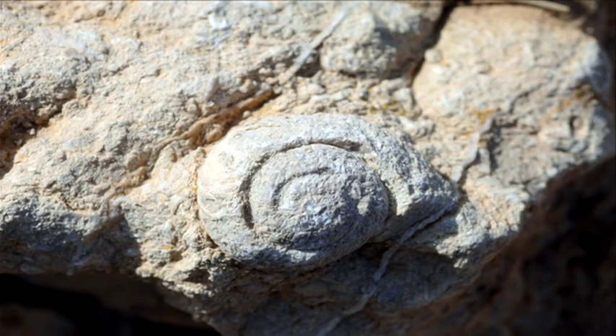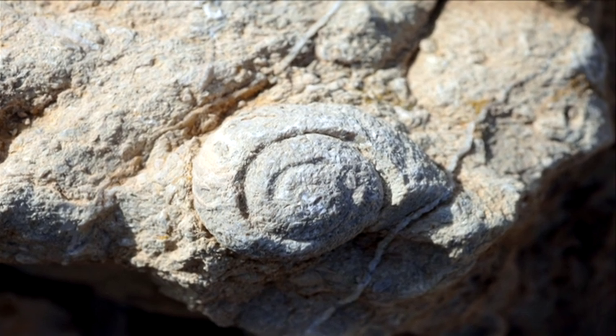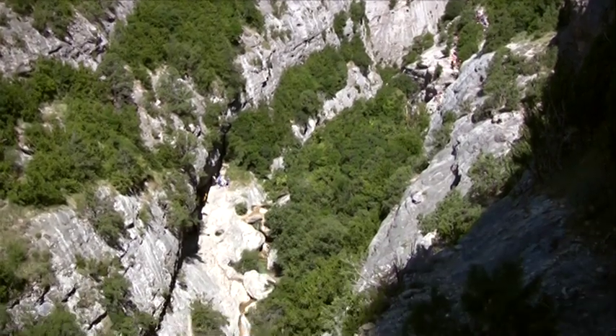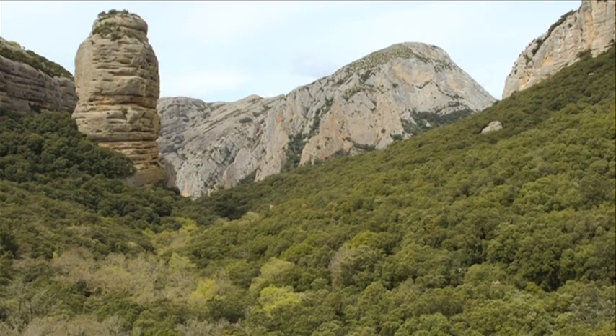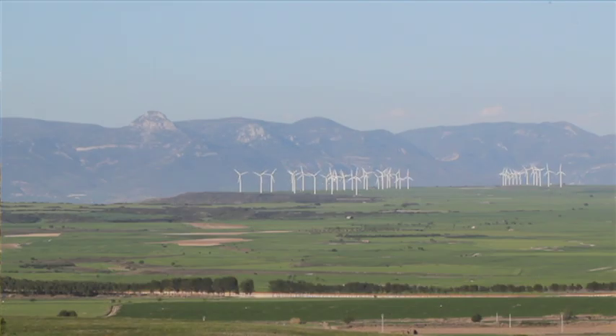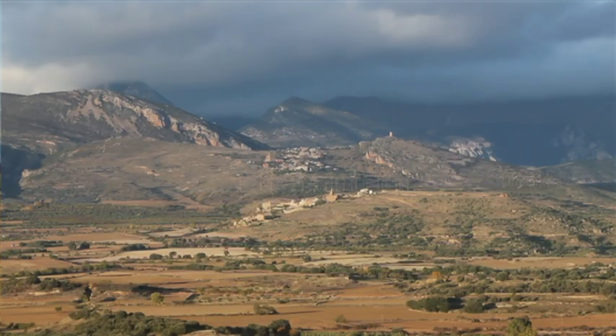Their origin was in fact a marine shelf of warm shallow waters, as attested by the numerous fossils. Guara's limestone rocks, subjected to the erosive action of slightly acidic water, have been transformed into spectacular landscapes of canyons and sinkholes, cavities and caves.